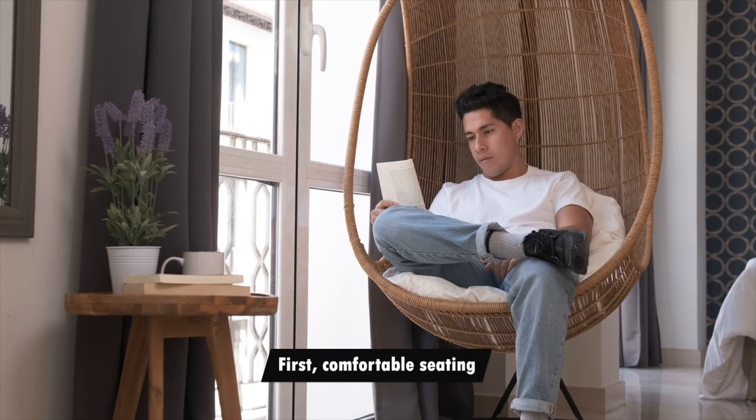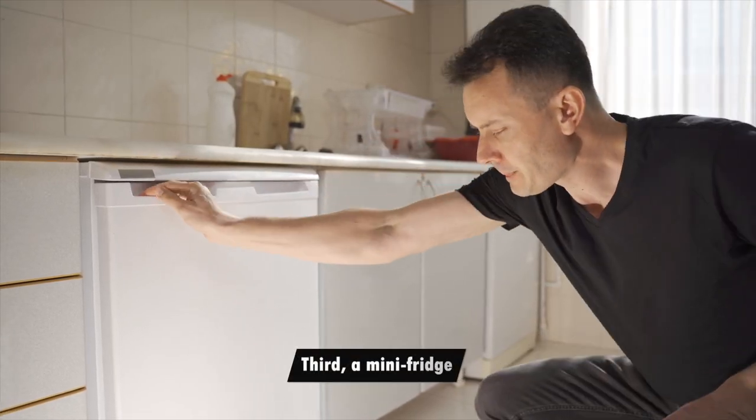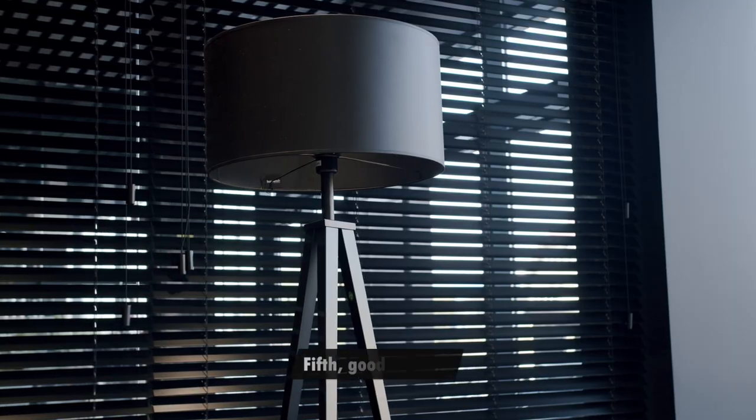First, comfortable seating. Second, an entertainment center. Third, a mini fridge. Fourth, a bar or counter space. Fifth, good lighting.